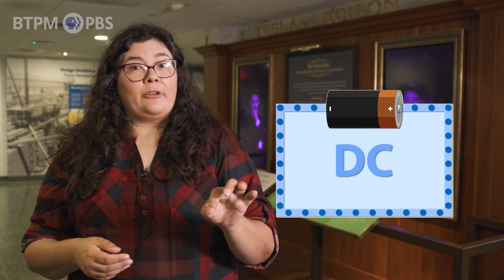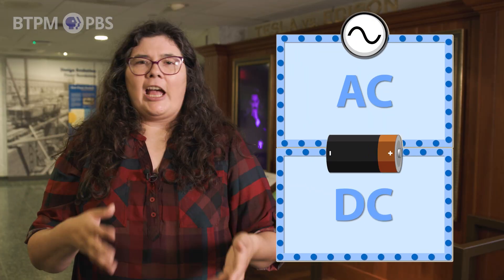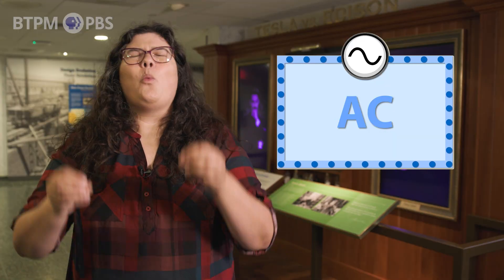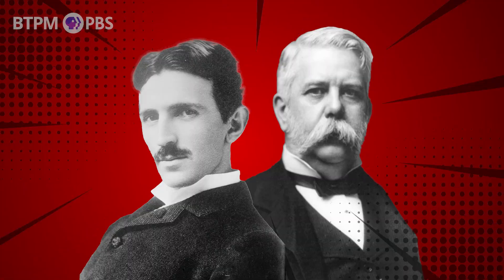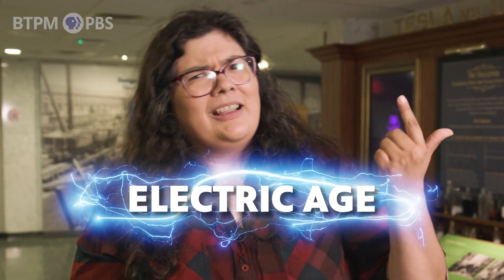AC power was different. Instead of flowing one way, it zips back and forth, alternating direction many times per second. That simple zigzag makes it perfect for sending electricity long distances with very little loss — it was a game changer. In 1896, Tesla and Westinghouse proved their point: power from Niagara Falls traveled 26 miles to Buffalo, lighting up the city and dazzling the world. It was the first large-scale hydroelectric transmission ever, and the beginning of the electric age. So who won the War of the Currents?